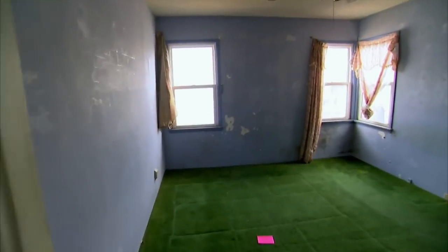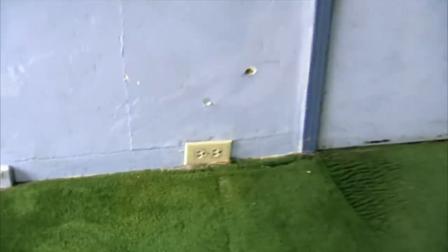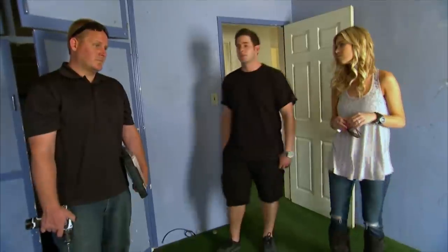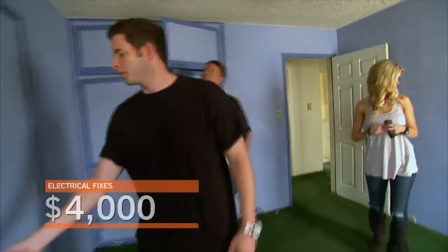Here's where I see an electrical issue. If you look down at the ground, you have outlets that are literally at the ground, and that can be a fire hazard. Based on what we're walking, worst case if we needed to rewire the whole house — right around $4,000. Okay, so electric's going to be an issue.